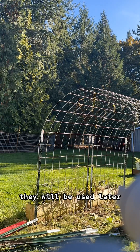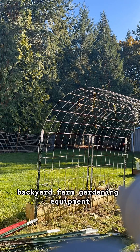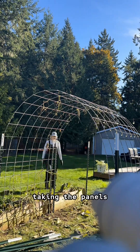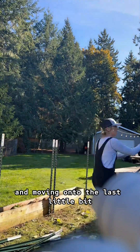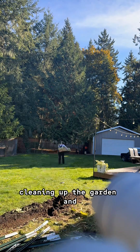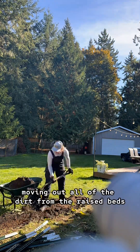The cattle panels will be used later. They're such a versatile piece of backyard farm gardening equipment that they'll definitely get put to good use. So here we go taking the panels, dragging them across the yard, and moving on to the last little bit which is taking the rest of those T-posts down, cleaning up the garden, and moving out all of the dirt from the raised beds.